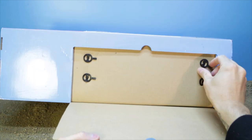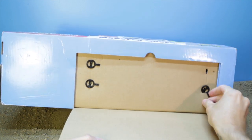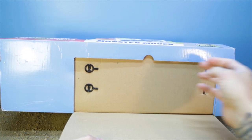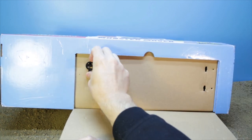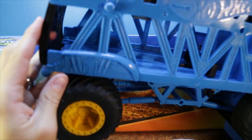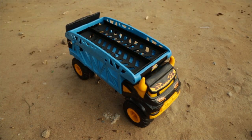It has quick connect tabs on the bottom, so you just open it up, flip the tabs, and the monster truck should pull right out. And the monster mover pulls out — easy peasy.